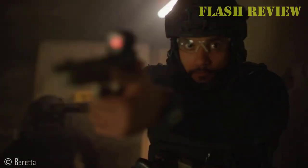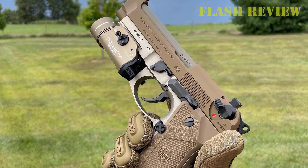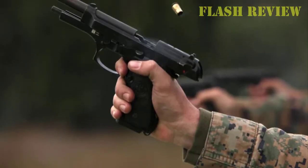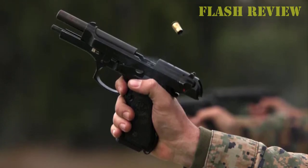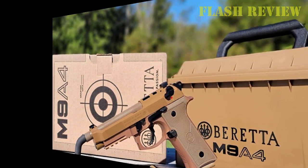Finally, the M9A4 features an optics-ready slide so you can mount your red dot of choice on top and go out and compete in carry optics if you want. The M9A4 is a worthy addition to a lineup of pistols that have served the United States military for almost as long as the 1911 did, and it makes for a perfect home defense or duty-carry gun. It'll also kick ass in tactical shooting sports, especially with the addition of a red dot on top.